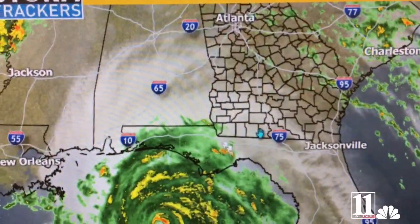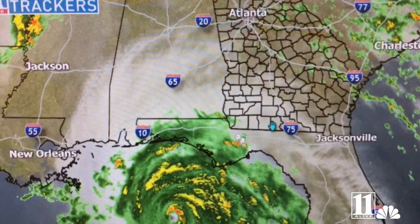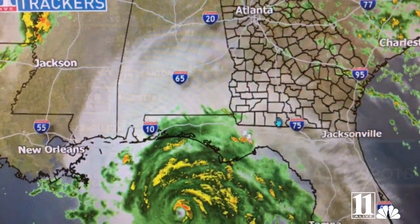Here's a better look at it now. You can see that well-defined eye, winds around that eye wall about 140 miles per hour — a very devastating storm, going to cause a lot of problems down there to the panhandle.